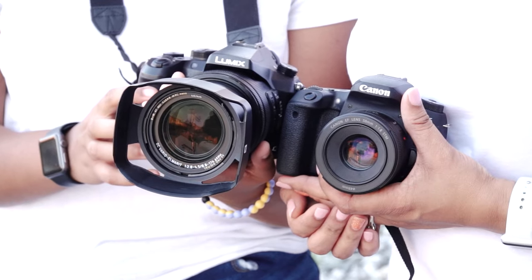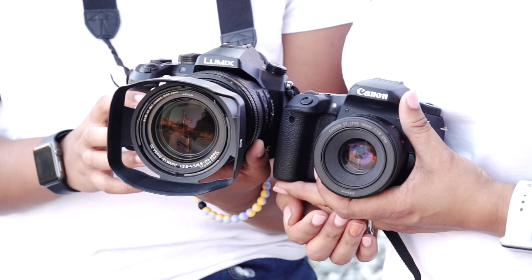In your opinion, which camera shows the most detail? Put it in the comments below.